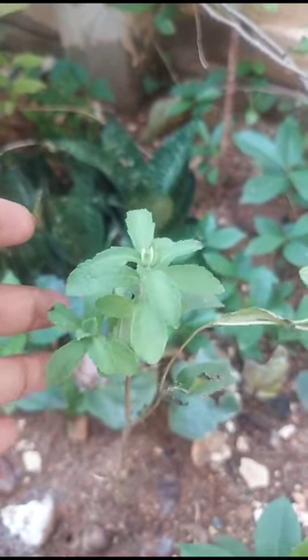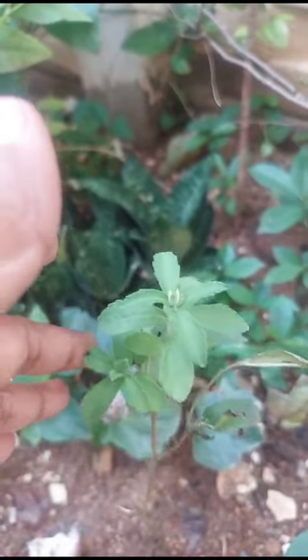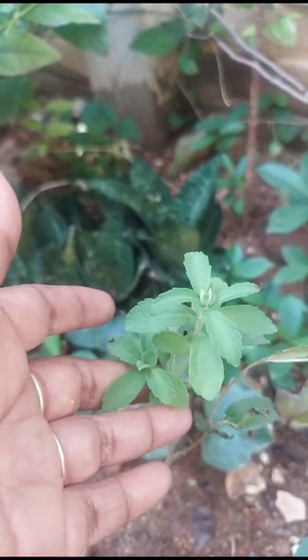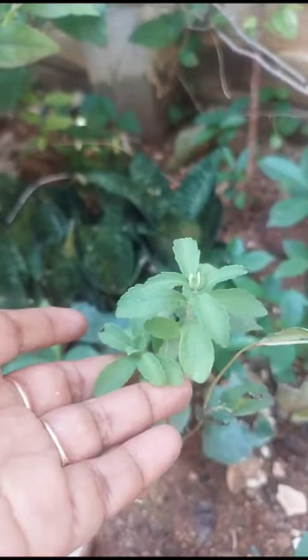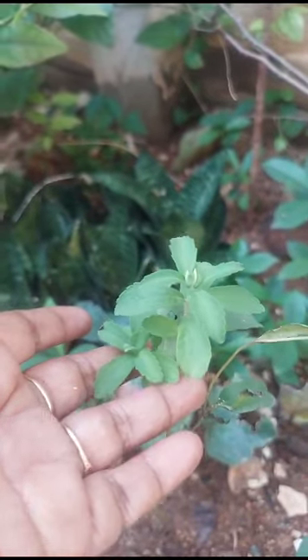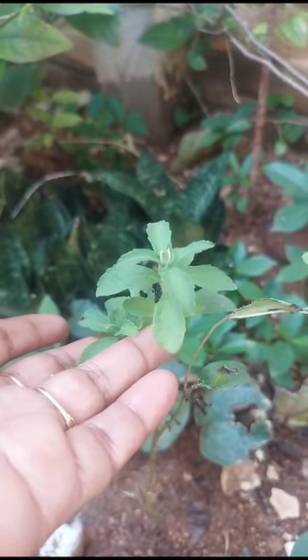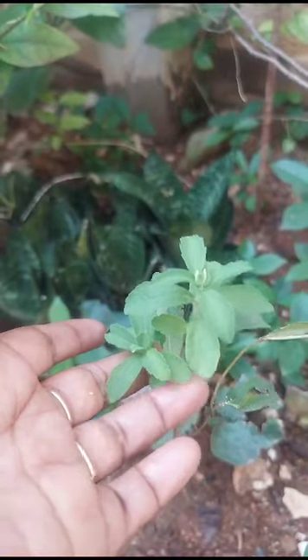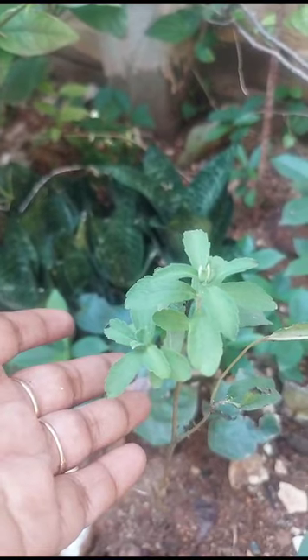These leaves, and the leaves powder also, are used as a sugar substitute. Stevia powder is also available online, but I bought a stevia plant from Amazon.